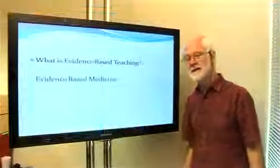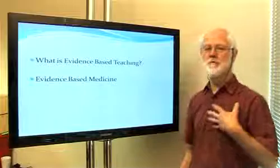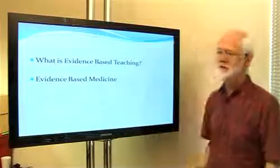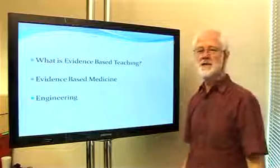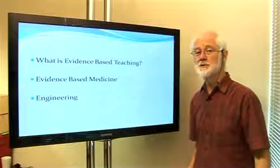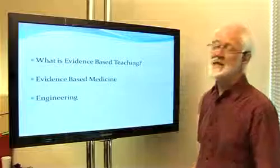But what is evidence-based teaching? We're probably much more familiar with evidence-based medicine, because of course we've all been benefiting from it for about 100 years. And of course, engineering is evidence-based. If an engineer is designing a bridge, they're going to use the evidence about the strength of the materials in their design. We take that for granted.